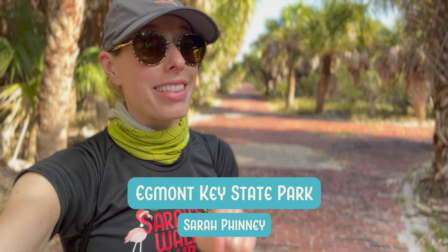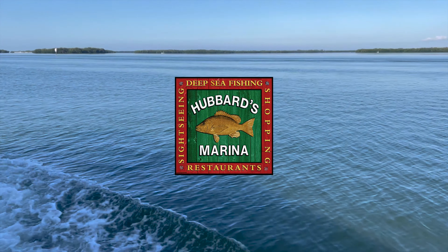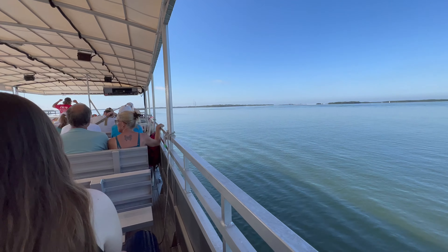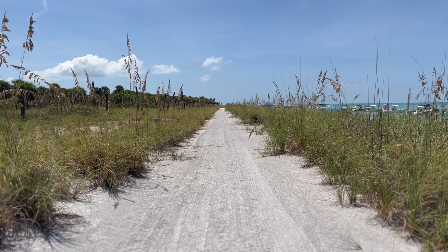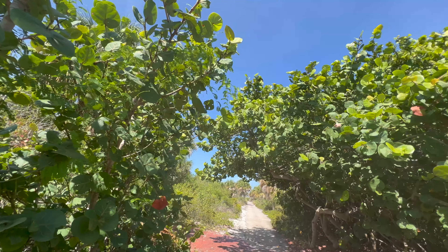Getting to the secluded island at the mouth of Tampa Bay is part of the fun. Hop on the Hubbard's Marina Eggmont Key Ferry from Fort DeSoto's boat ramp. The ride is about 40 minutes, but it sure doesn't feel like it. Enjoy the views of Shell Key, the open water, and just relax. You can purchase some snacks and drinks aboard, so do that or definitely bring your own, because there are no businesses on Eggmont Key. There are no bathrooms either, so make sure to go before you leave the dock.